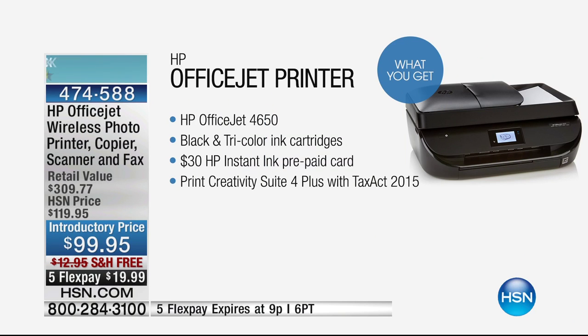Coming up momentarily, we are going to do our HP OfficeJet printer. If you're spending more than $36 a year on ink — and I'll say that again — if you're spending more than $36 a year on ink, you need to watch this presentation. Final chance to get it at $99, five flex pay, HP month.